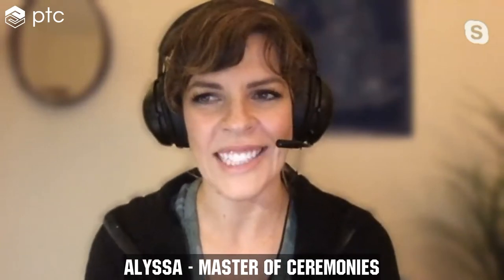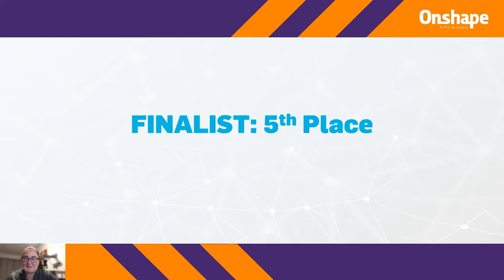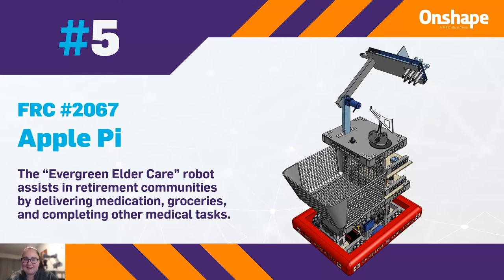On to our fifth place — we have FRCT number 2067, Apple Pie. This robot was built for Evergreen Eldercare to assist retirement communities by delivering medication, groceries, and completing other medical tasks. Team 2067 was also mentioned as the ninth place winner — this is the only team that submitted two robots, and both did really well. They emailed us saying they wanted to do two submissions, make two robots to go above and beyond and let more of their team learn. Both robots ended up placing well.